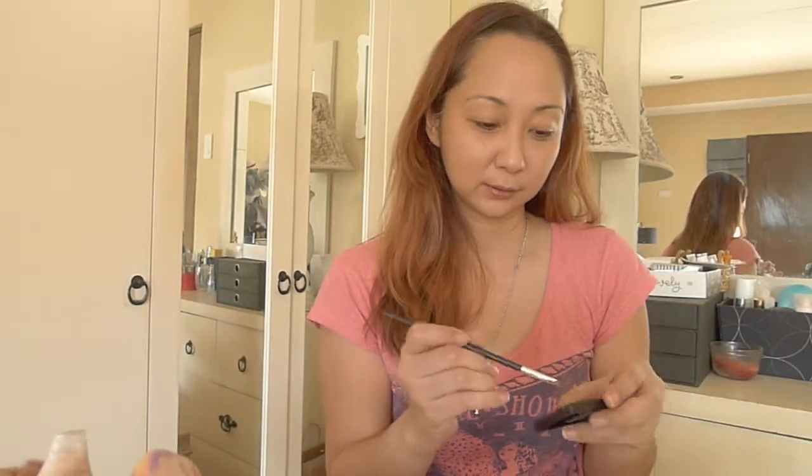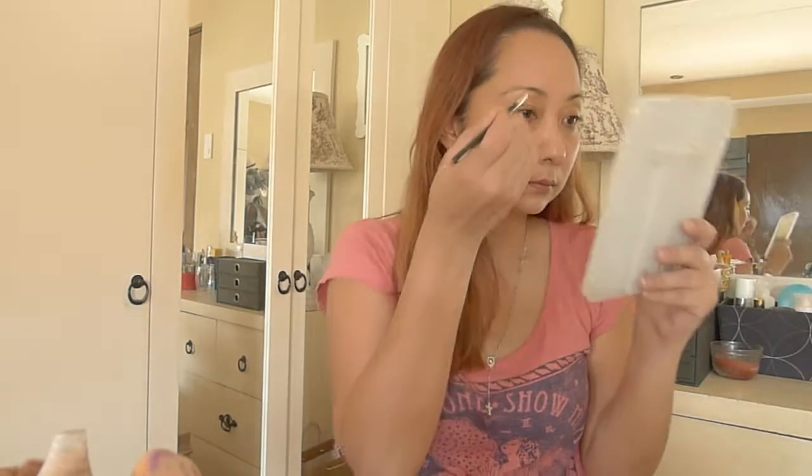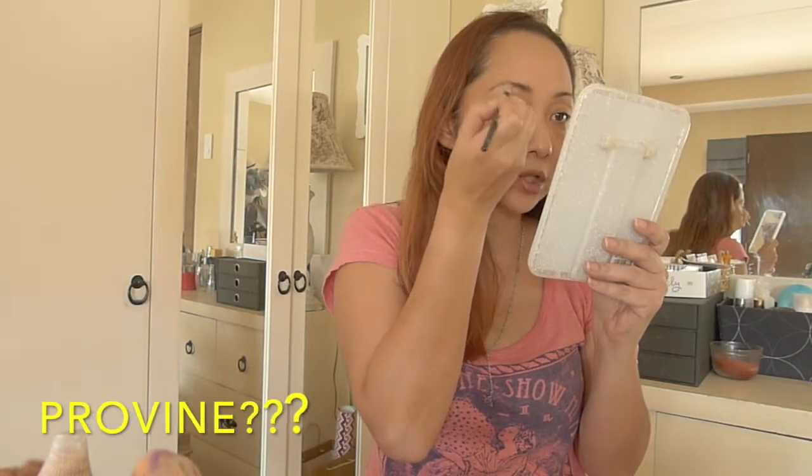I don't have anything for my brows, so what I'll do is use this Mako Colors eyeshadow to fill them in. I haven't done this method in a long time, so good luck to me! Let's swatch this first. I'll brush up my eyebrows first. It applies nicely, but I don't think it's going to provide much definition. I think this is going to take forever, so I'll be back when I'm done with my brows.